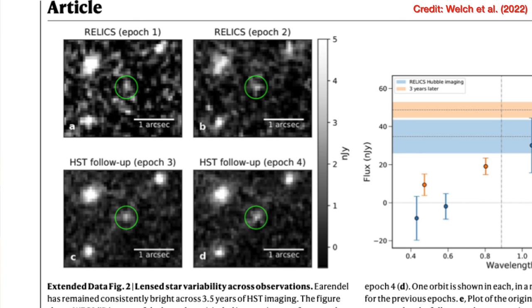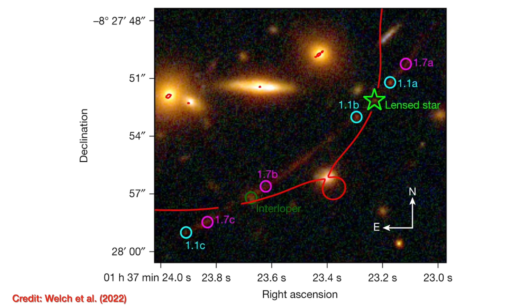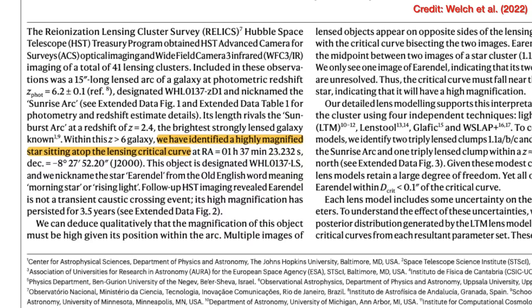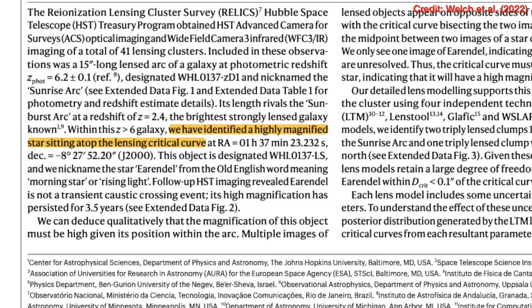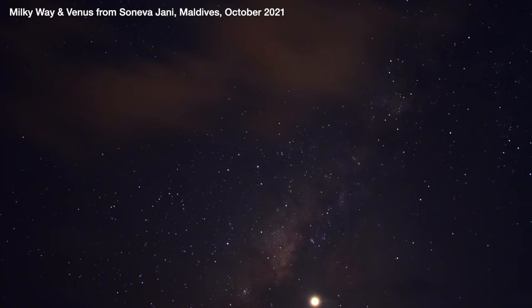Along any arc you also get clumps, which could be light from the center of a galaxy or from a bright star cluster, and usually these are seen in multiple places along the arc due to how lensing works. But there was also one bright point seen only once in both the 2016 and 2019 images, which the authors identified as a single star in this galaxy that's 12.9 billion light years away.